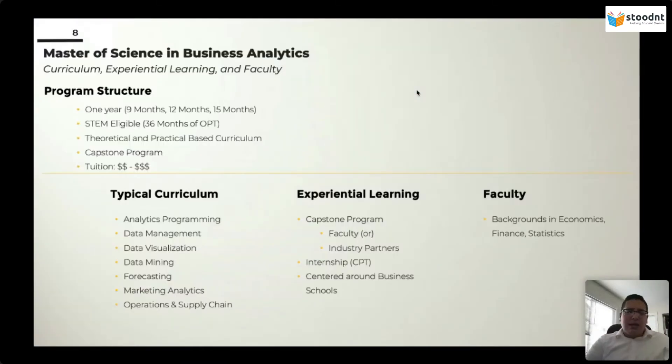Master's of Science in Business Analytics is wholeheartedly a business degree. It has gotten a lot of attention, primarily because it uses data. Some programs have machine learning and Python built into them, but when I talk to students, they're always confused about what the difference between an MSBA degree is and a Master's of Data Science degree. Well, the simple answer is this is a business degree.